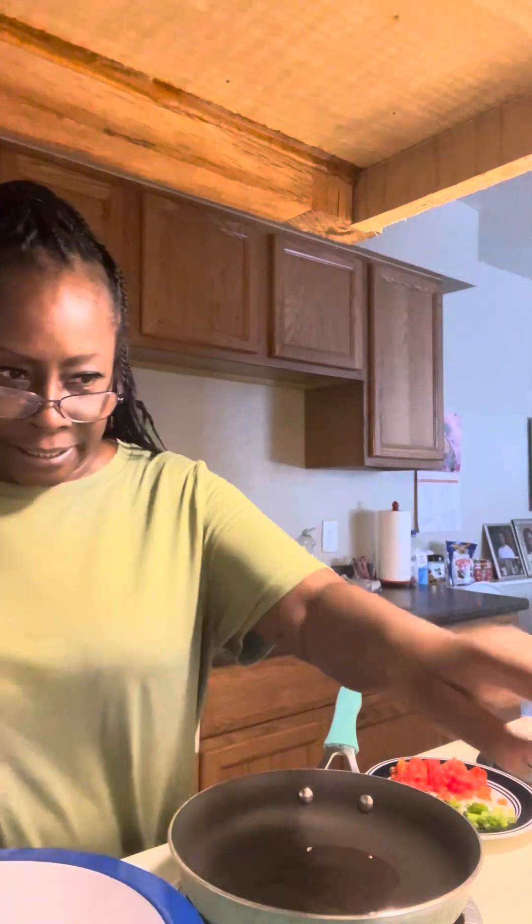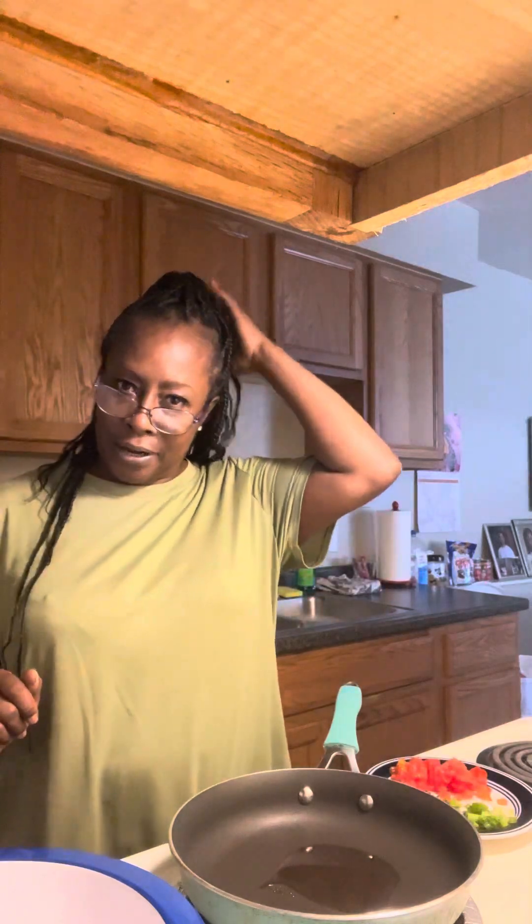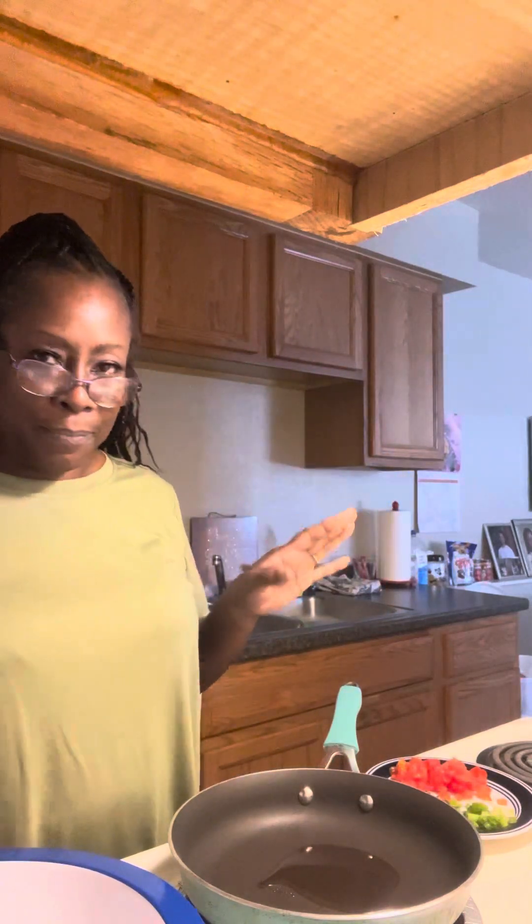All right guys, welcome back to Eat With Deidre. Happy Saturday! Today I'm going to be doing another delicious egg sandwich.